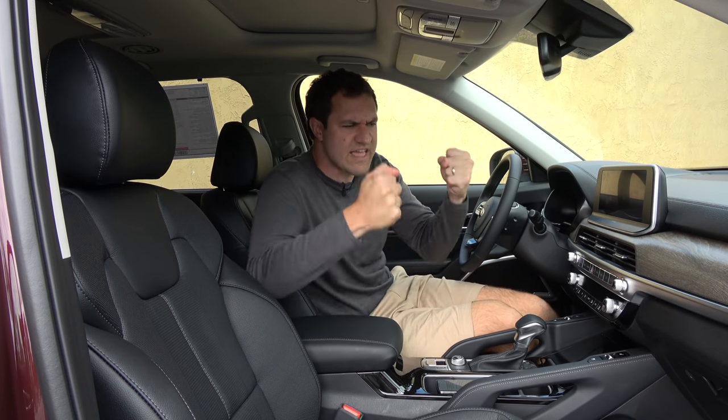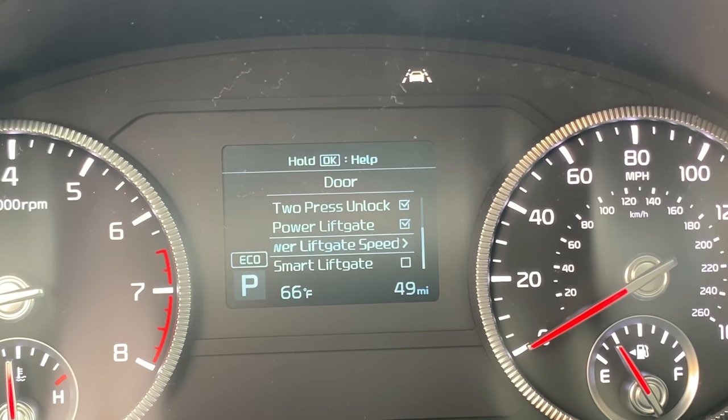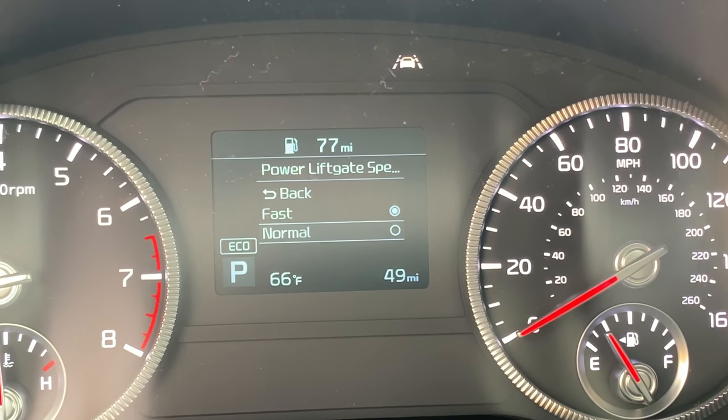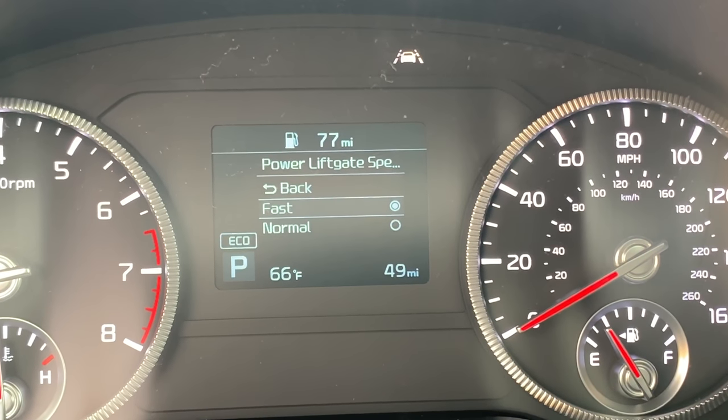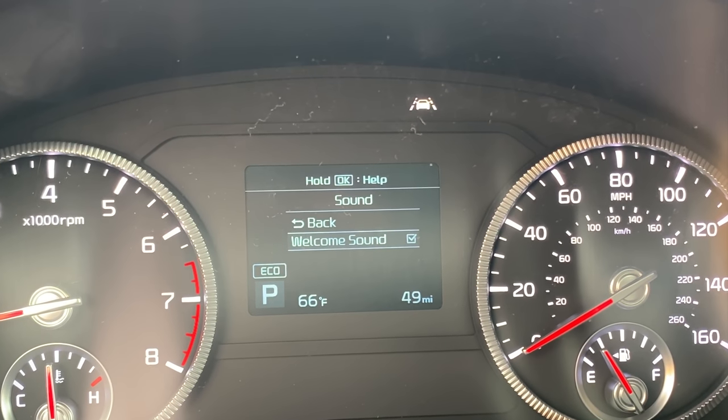Maybe my favorite item in the gauge cluster is the configurable option to adjust the power tailgate opening speed. You can set and adjust the speed at which it opens — unfortunately only two adjustments: fast and normal. I personally would go fast. Also in this gauge cluster screen, like in other Kia models, you can turn on or off the welcome sound, which actually plays not when you turn on the car, but when you turn it off.